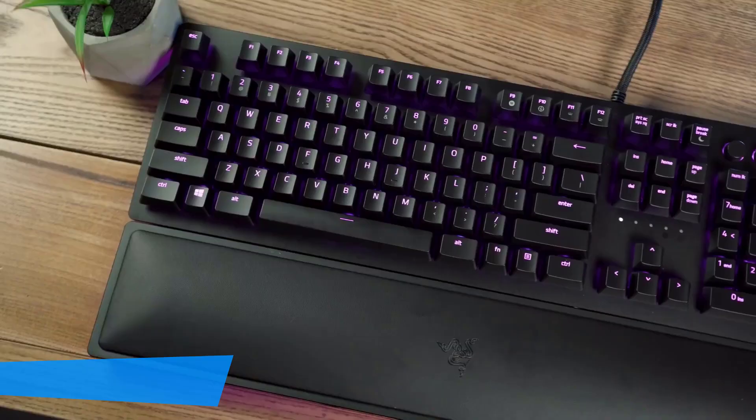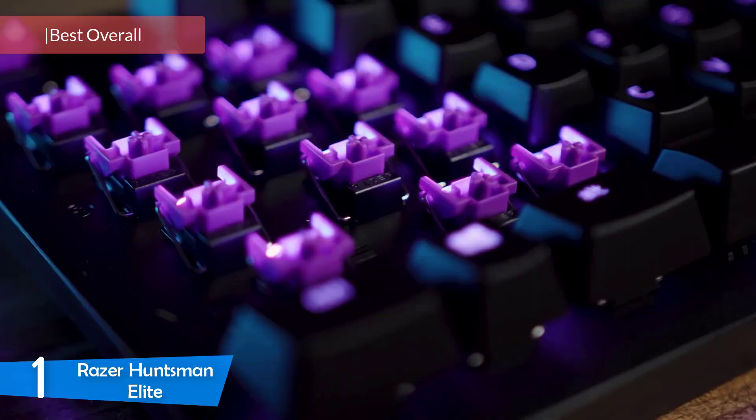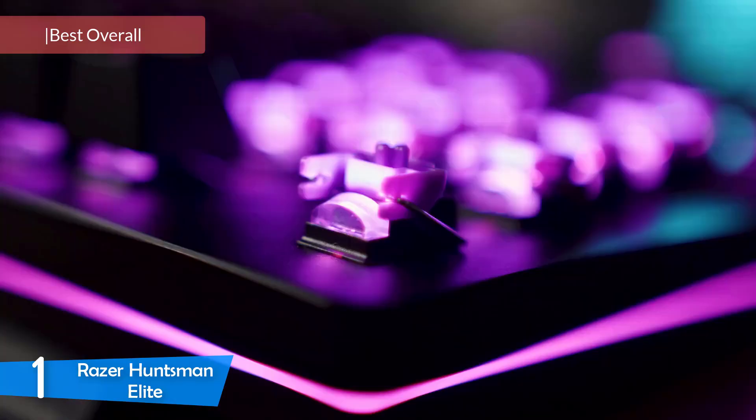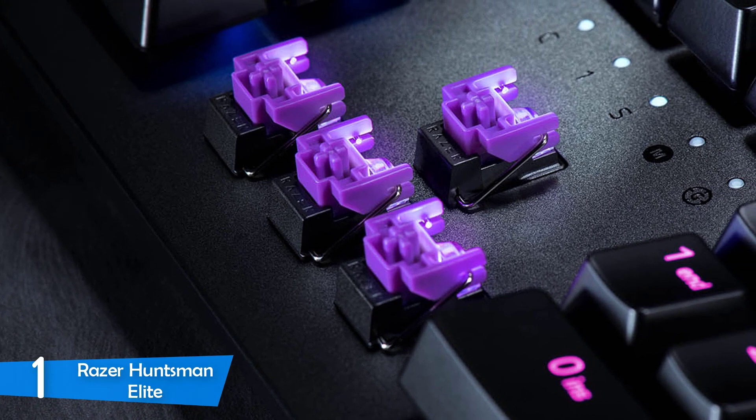As our top pick, we have the Razer Huntsman Elite at number 1. This one has an amazing performance, novel hybrid switches, smart design, great build quality and many more excellent features. The only thing you should worry about is the price, because this gaming keyboard is a little bit expensive. If the price is not a big deal for you, then you should definitely check this one out. It employs optomechanical switches that deliver amazing comfort and are very durable — tested for about 100 million presses.